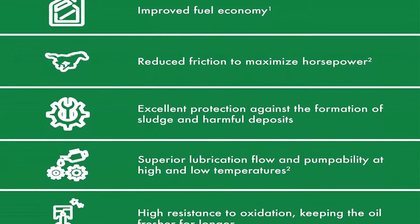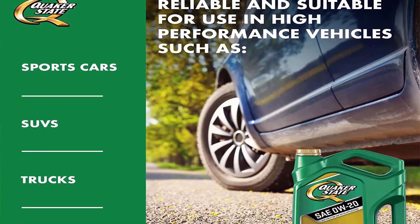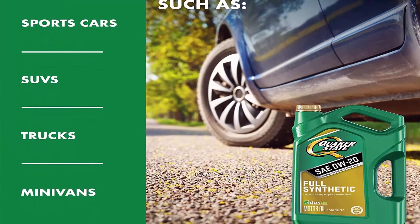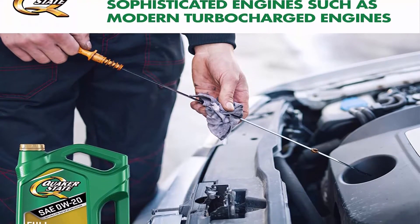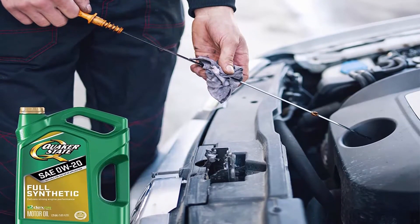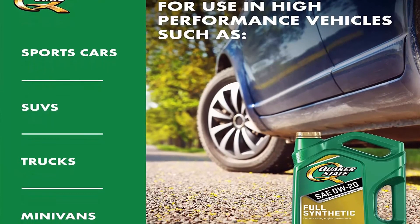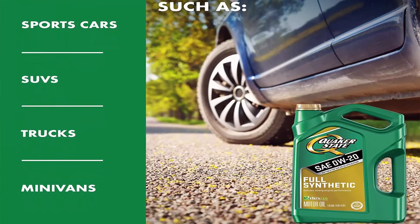Designed to provide more performance with superior lubrication flow and pumpability at high and low temperatures compared to Quaker State conventional and synthetic blend motor oils. Formulated with higher resistance to oxidation, keeping the oil fresher for longer. Reduces friction to maximize horsepower. Maintains required viscosity from start to finish providing optimal protection. Suitable for all car, SUV, and light truck gasoline and turbocharged engines under all driving conditions. Compatible with biofuels ranging from E10 to E85 and suitable for hybrid vehicles.